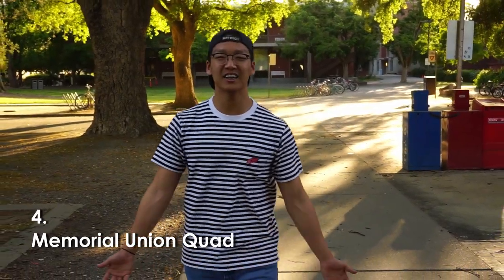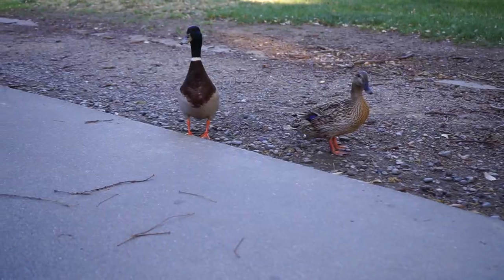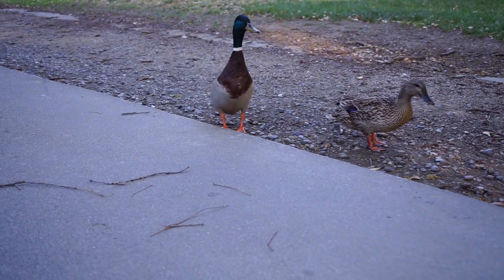So once you cross the street, you're at the MU. On my right, we have the quad, which is like a giant lawn — the size of about two football fields. A lot of people come here to play sports like frisbee or spike ball. Other people just come to lounge, look at the ducks, enjoy the views, or catch a nap in one of the hammocks here.